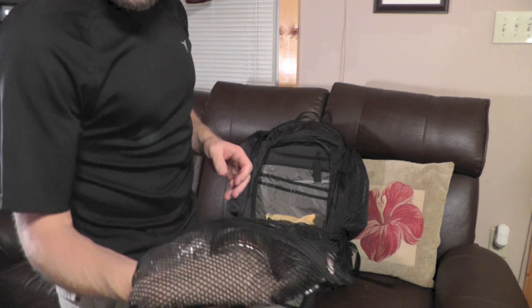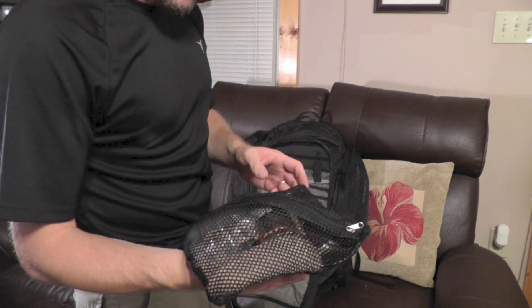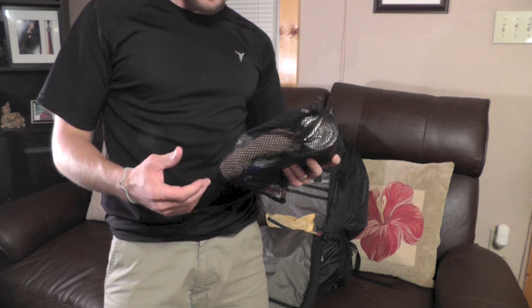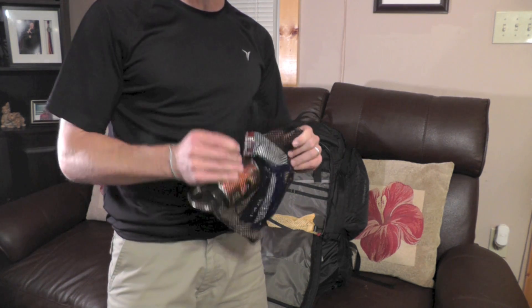Of course we have our food bag with all the typical stuff. We have our LiDAR fire spoon, breakfast, coffee, snacks, and barbecue baked beans. The only thing missing is our entrée — I'll be showing that in the actual camping video. It's going to be something a little bit different.